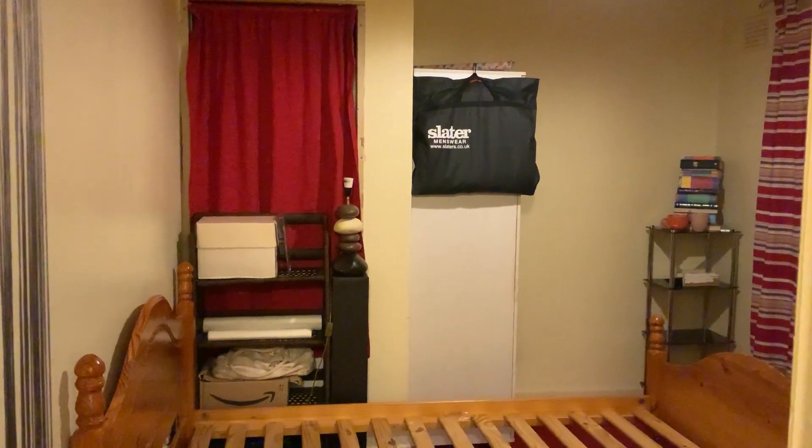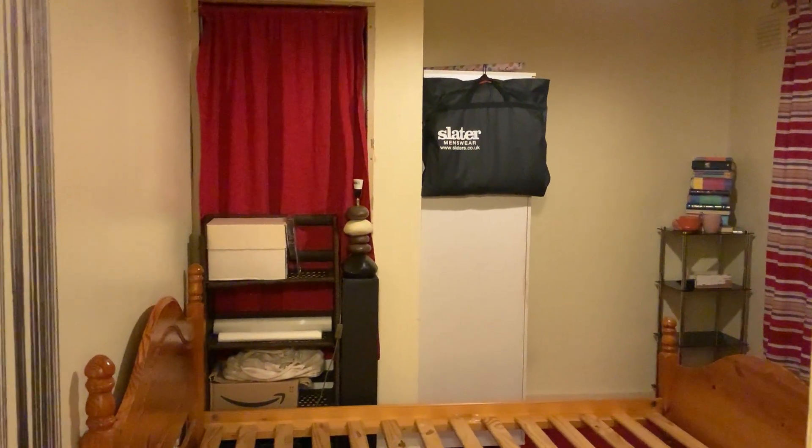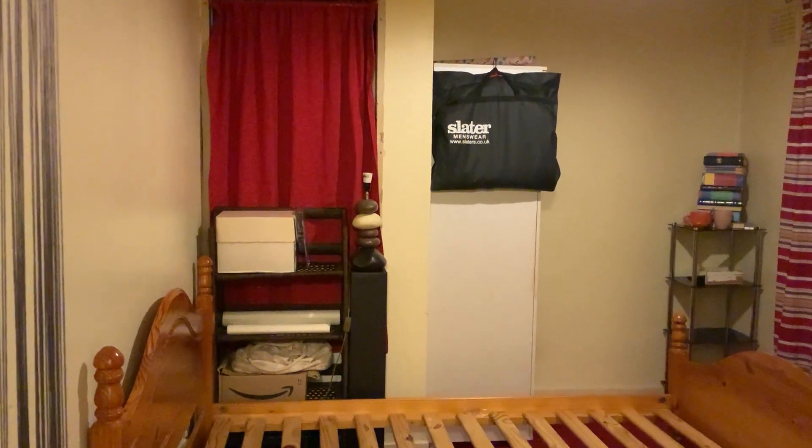Hello. This is an update on my bedroom makeover. Day two.